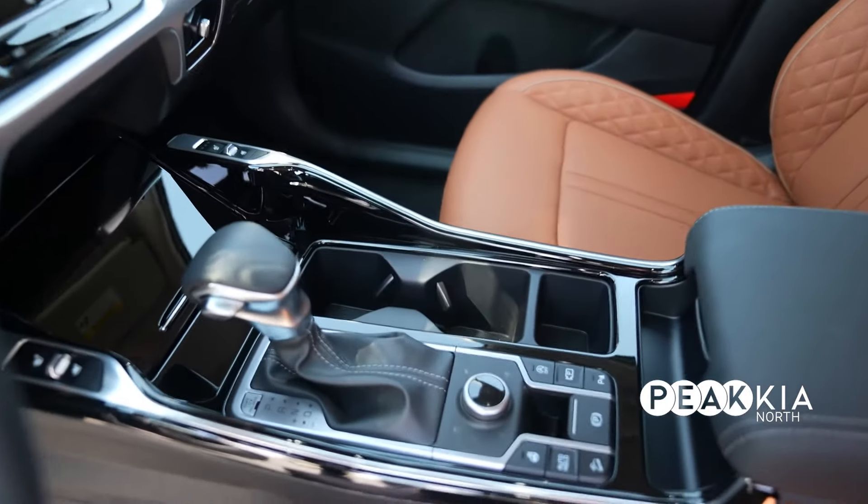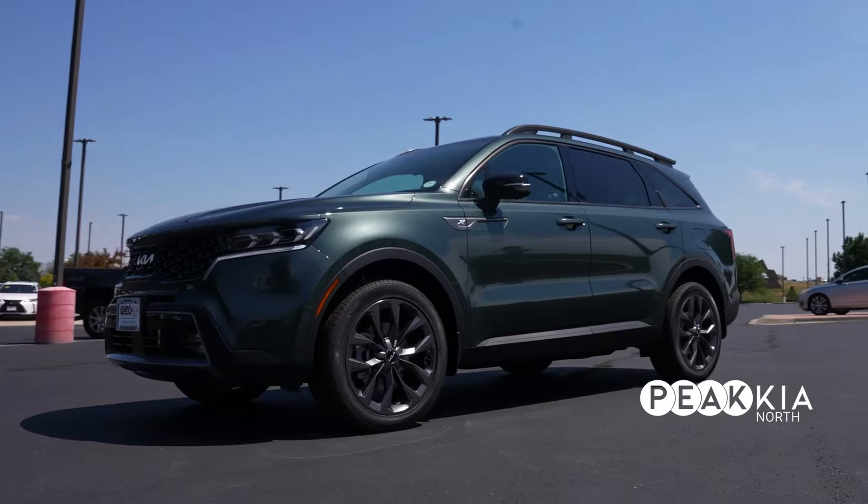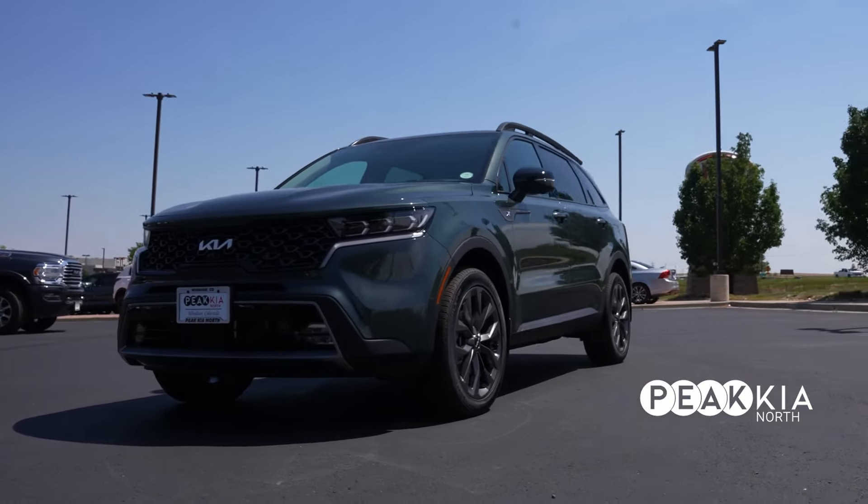There are five drive mode selects in this car, including snow mode. That's a nice feature, especially in Colorado — being able to be in snow mode so you don't get stuck.